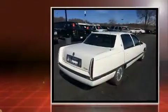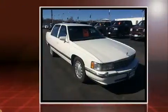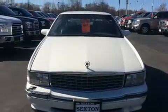It distinguishes itself from the competition with features such as power trunk closing assist, variably intermittent wipers, a leather steering wheel, a front bench seat, power door mirrors and heated door mirrors, and much more.